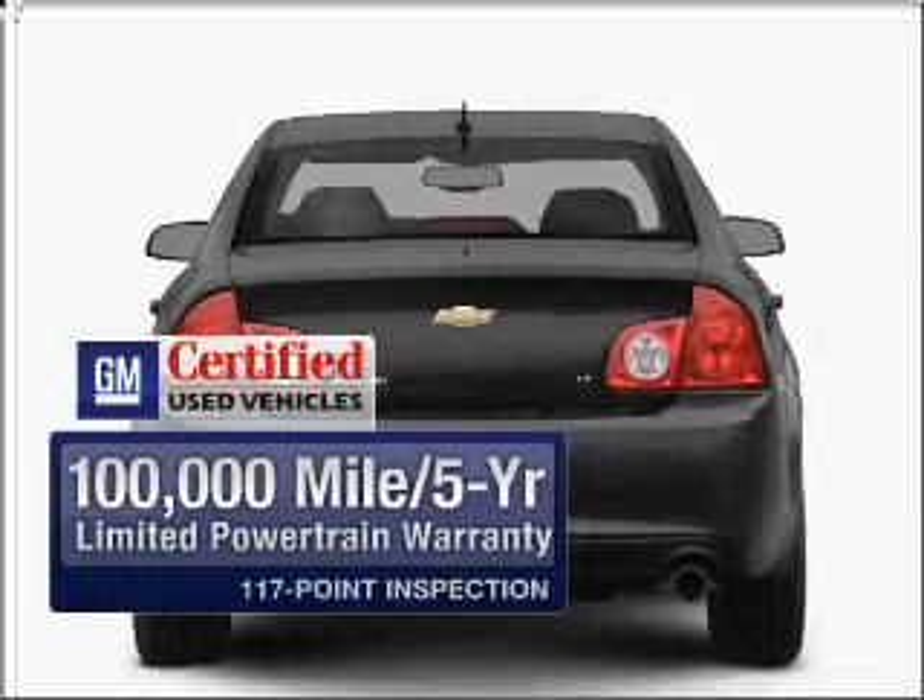Premium wheels give a more luxurious look. You will appreciate the safety feature of anti-lock brakes. Let the sunshine in with a sunroof. And with these notable features, you won't want to miss out on the opportunity to own this amazing vehicle.